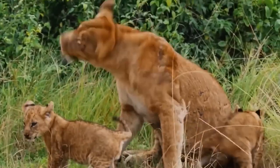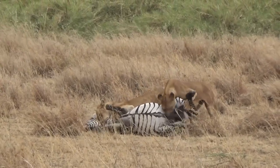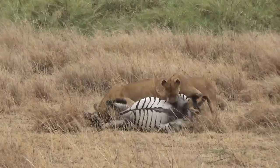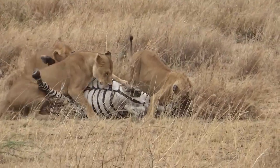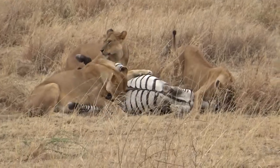Meanwhile, the cubs play around as they wait for their dinner. After taking a feisty zebra down, a few lions hold the animal down while one of them chokes it to death. The other two lions begin to eat the zebra while it's still alive and fighting to escape, but that's not going to happen.